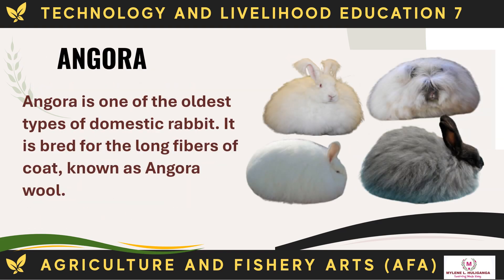The Angora rabbit is one of the oldest types of domestic rabbit. It is bred for the long fibers of its coat, known as Angora wool.